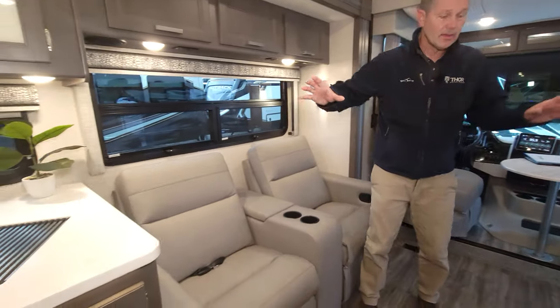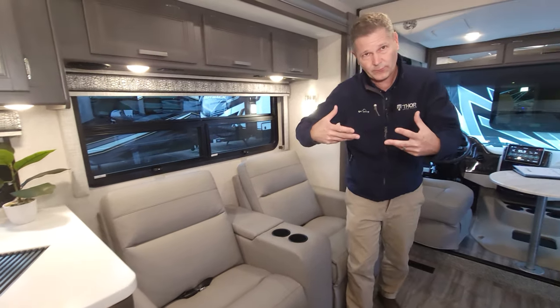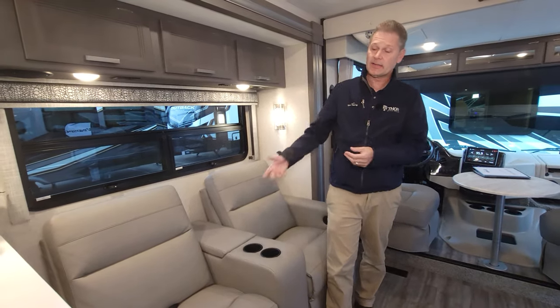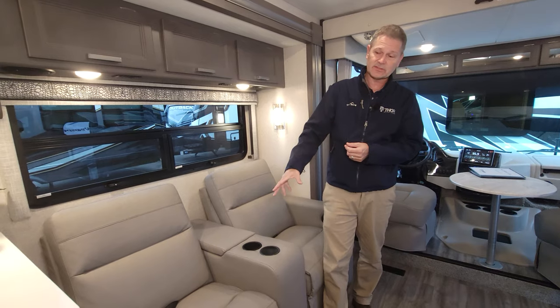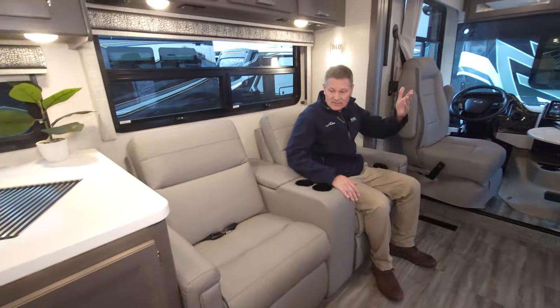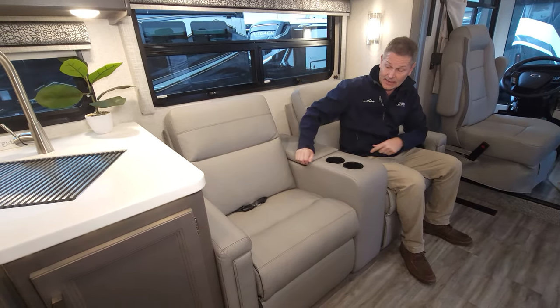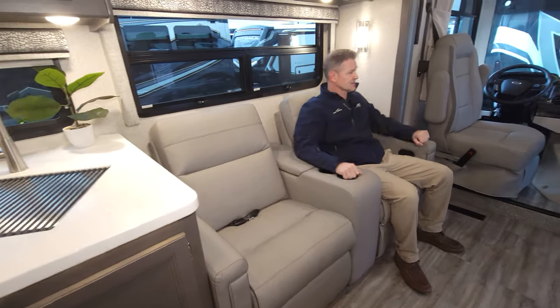Over here we have theater seats — you can also get a sofa, depending on what you're looking for. The sofa gives you more sleeping capacity, but if you want comfort to kick your legs up and watch TV, go with the theater seats. There's plenty of storage in here, and seat belts are included in the dinette as well — lots of room for everybody to ride in style.